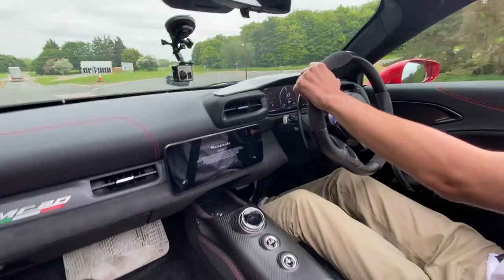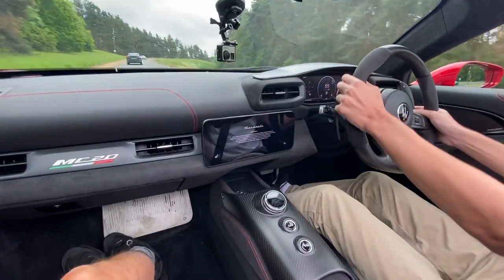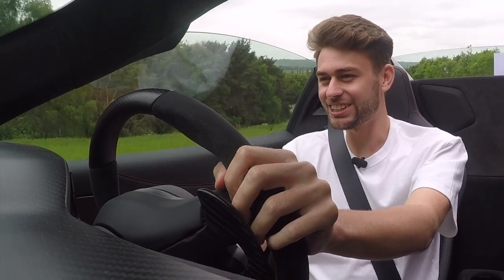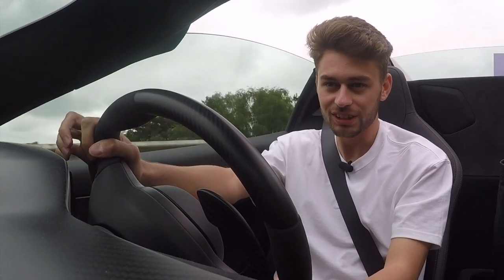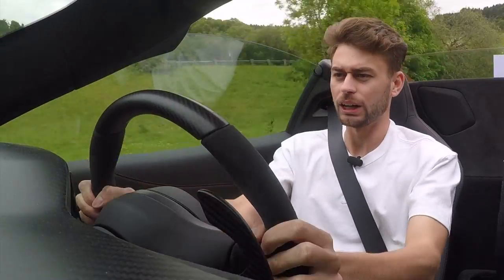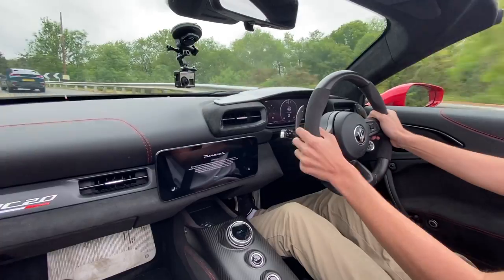Now we can actually have a go. There is so much grip. It actually hurts your head to accelerate. This is just an absolute dream. That's a lot of power, and it just grips so much as well.